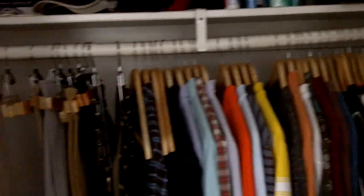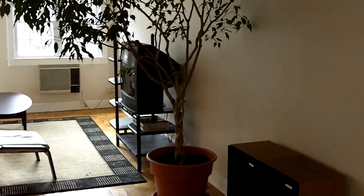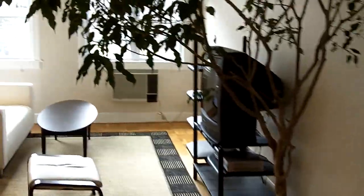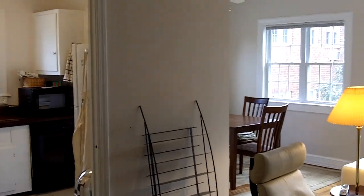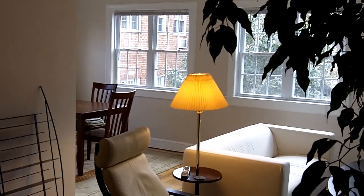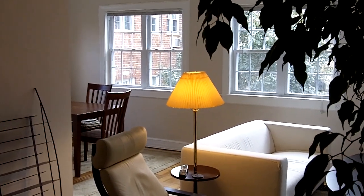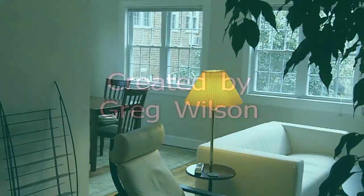Panning through the walk-in closet — you can see you have hardwood floors in here as well. So this is 1447 Martha Custis in Park Fairfax in Alexandria, Virginia. If you have any questions or would like more information on this unit or any other units in Park Fairfax or Northern Virginia, please contact Greg Wilson at 703-629-1686 or via email at gregwilson@remax.net. Thank you.